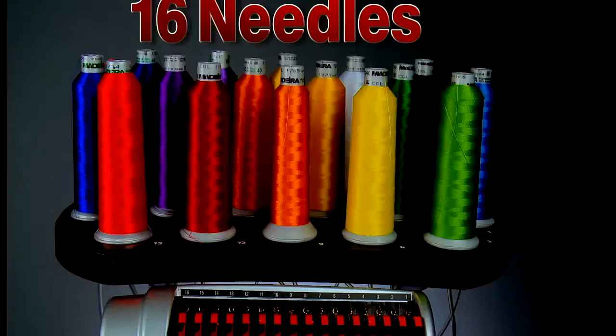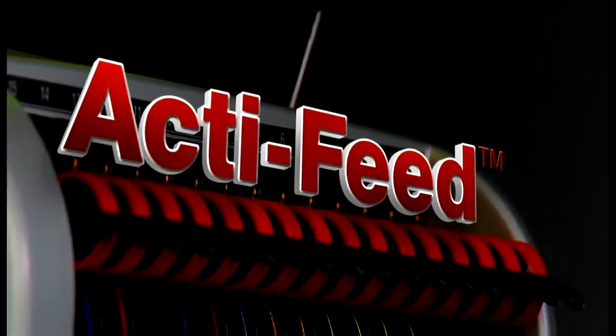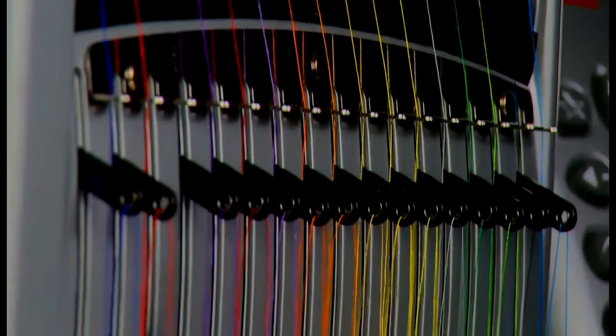Featuring 16 needles with 16 thread cones for a high output production. Blazing fast speeds up to 1100 stitches per minute are made possible by the patented ActiFeed system, which unlike traditional tensioning systems, feeds the thread through the machine to allow for top quality stitching at high speeds.